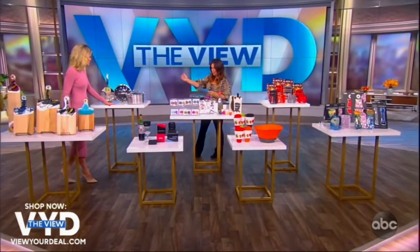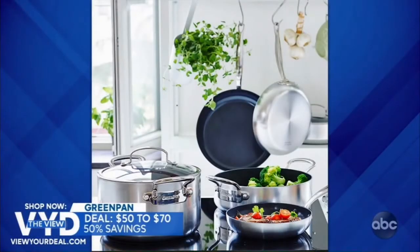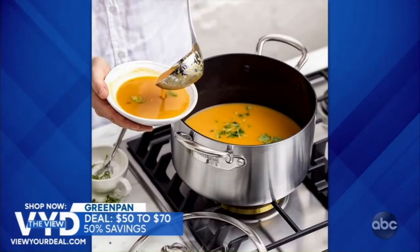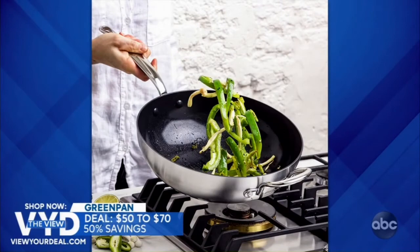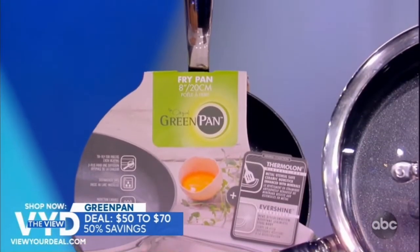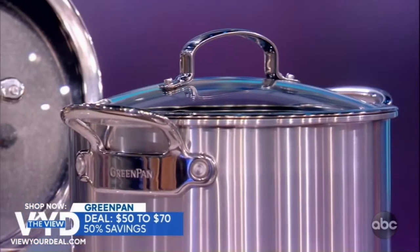Green Pan's Barcelona Collection has a multi-layer stainless steel body that combines the heat conduction of aluminum with the long-lasting quality of stainless steel. Pans are coated with Thermalon healthy ceramic non-stick for easy cleanup, and the elegant look and feel works for fry pans, sauté pans, cupboard casserole, or wok.